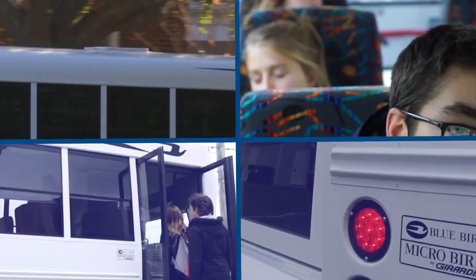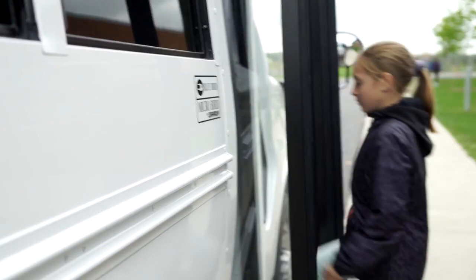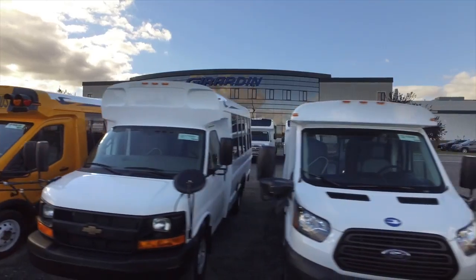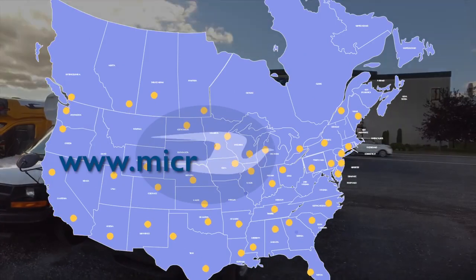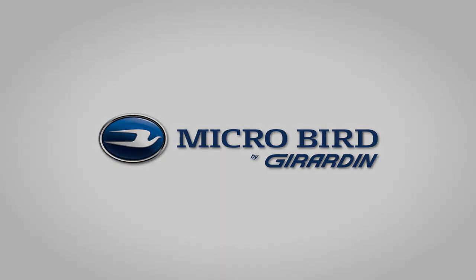When it comes to a premium product designed to maximize long-term value and ensure the safety and comfort of your children, MicroBird is your best choice. Visit your dealer and ask to test drive a MicroBird MFSAB bus today!